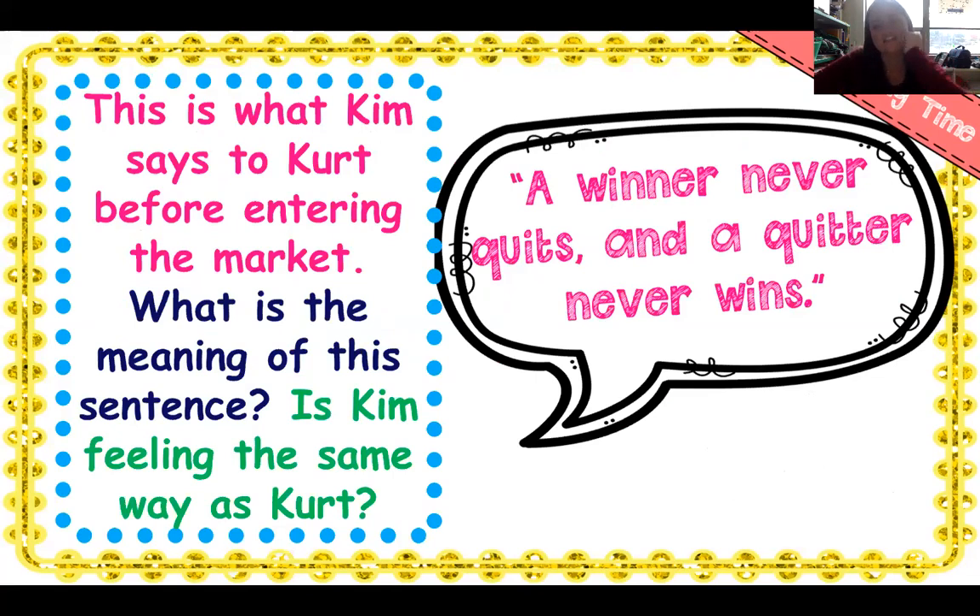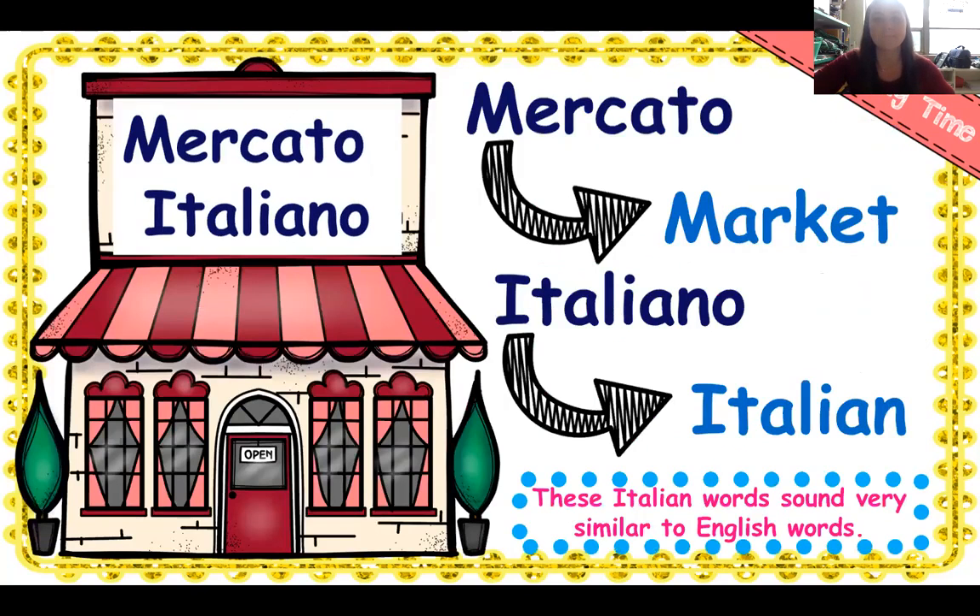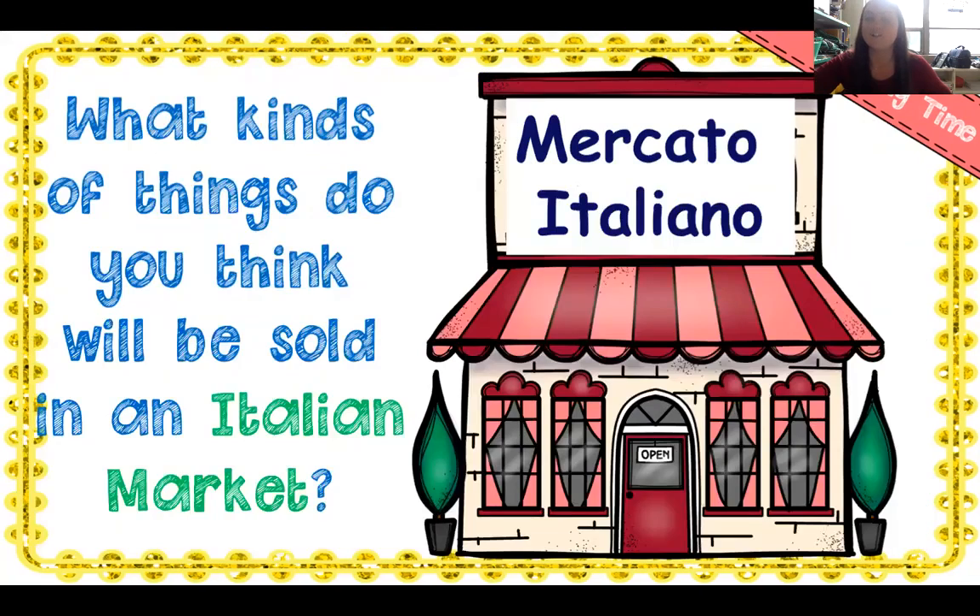We talked about how if she gives up, she's never going to get a job. In the window, we have the words Mercado Italiano — that means it's an Italian market. Mercado means market; Italiano means Italian. These Italian words sound very similar to English words. What kinds of things do you think will be sold in an Italian market? I'd love to go — I like to get pasta, meatballs, sauce, sausage, and sandwiches.